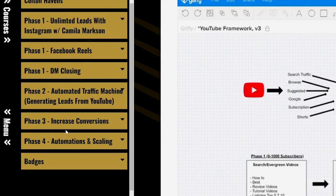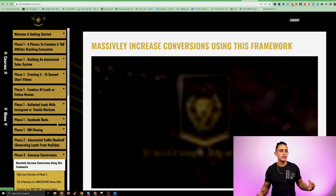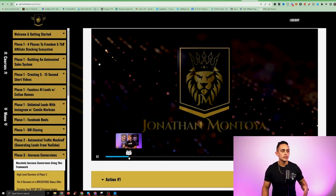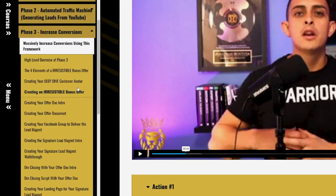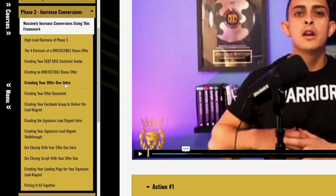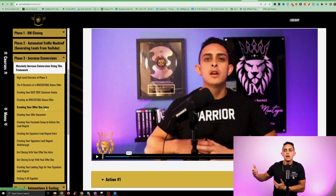Phase three focuses on conversions — I show you how to create your own bonus offers to help you sell more affiliate products. It's a pretty deep module, and it's actually training I gave to my super high-level inner circle students who paid $20,000 to $25,000 to be in. You're going to get access to this, but don't go through it before you're ready. I want you to go through the phases in order.